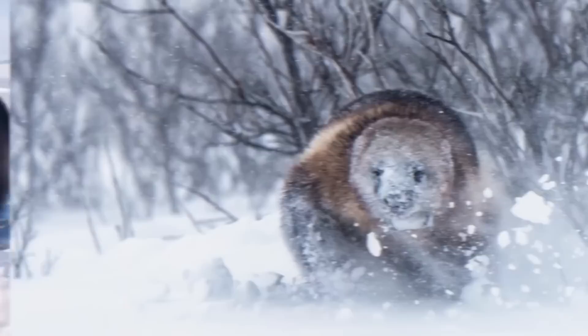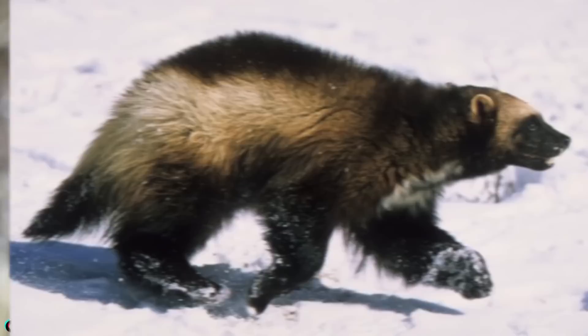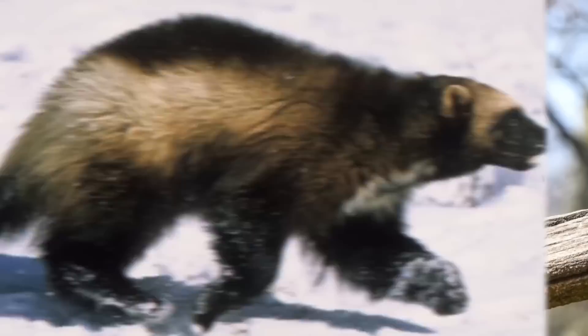Well these creatures actually live in the arctic and sub-arctic regions and are nowhere near as cute and cuddly as they look. Ok well they are cute but let me tell you these things are dangerous.